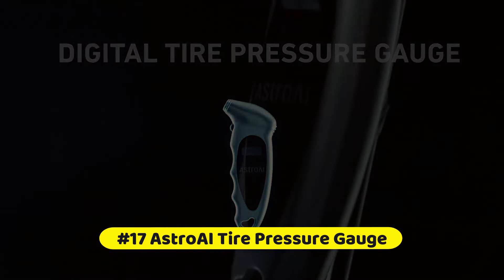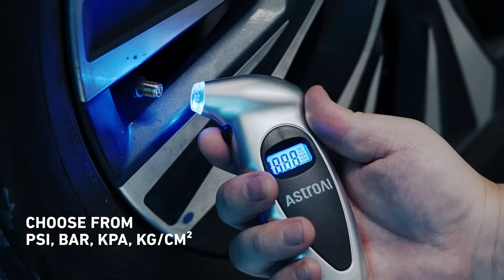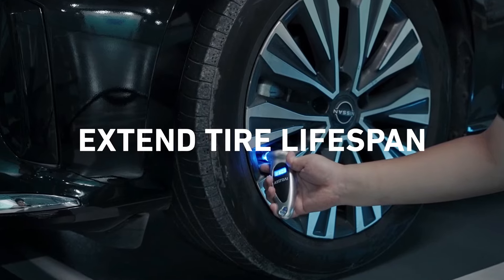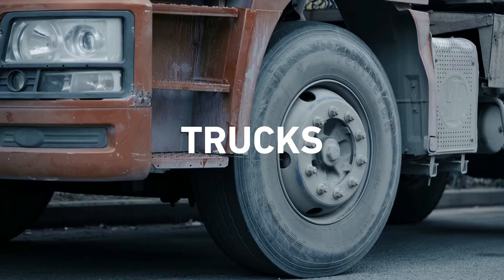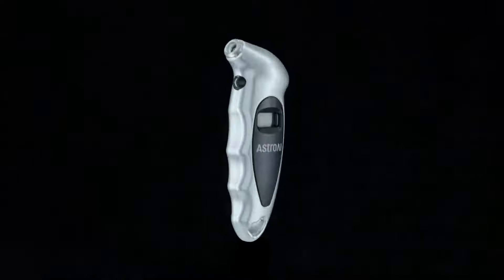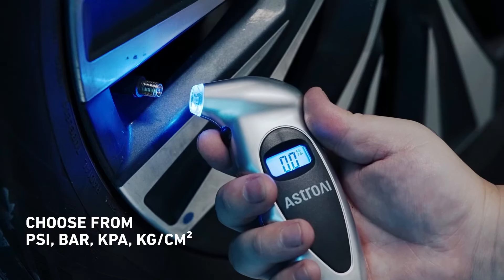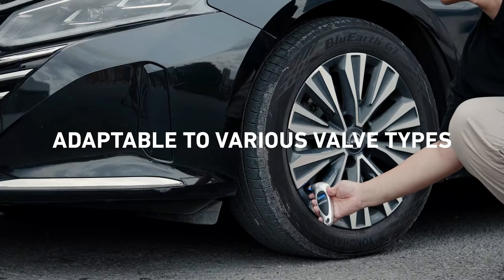At number 17 is the Astro AI Tire Pressure Gauge. The digital display gives instant, clear readings — no more guesswork of analog gauges. The nozzle easily forms a seal with Schrader valves and Presta stems with a valve adapter, giving accurate readings in 0.1 increments. The non-slip ergonomic design suits all hand sizes, and the gauge automatically resets when taking pressure. Simply press the on/off button, select the range, and it auto-shuts off in 30 to 40 seconds to save power.